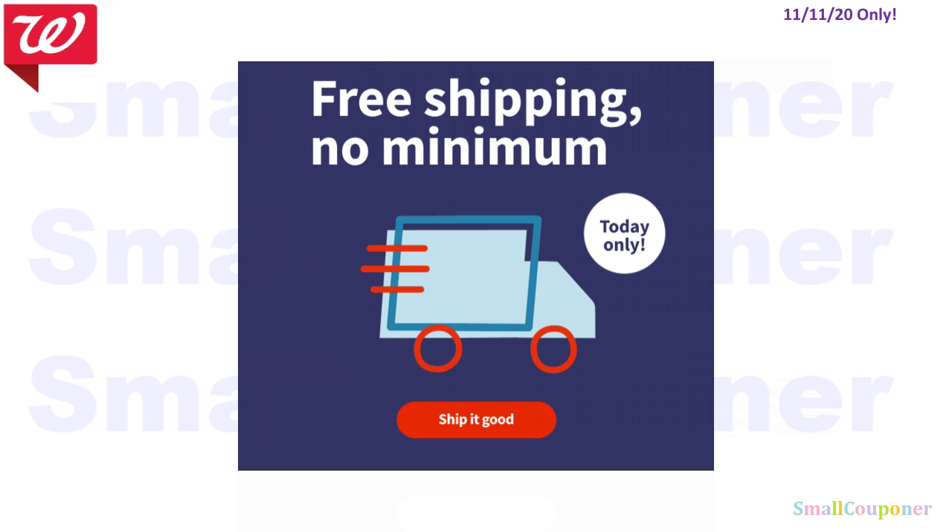Before I get into the deals, I want to let you know that if you want to do some of these deals online, there is free shipping today only, which is November 11th, and there's no minimum.